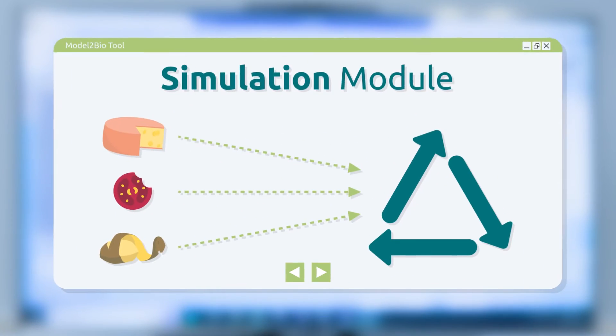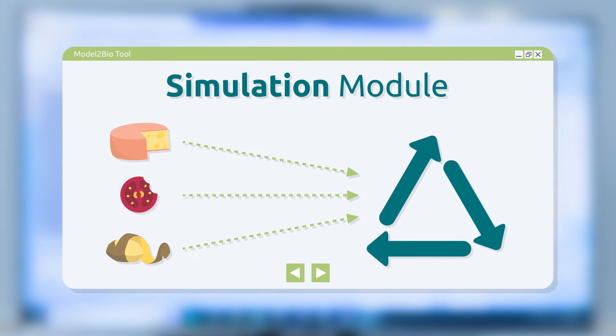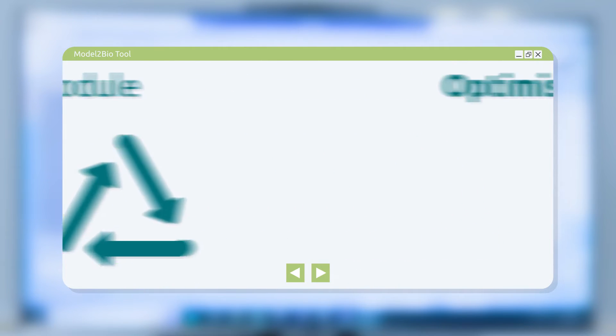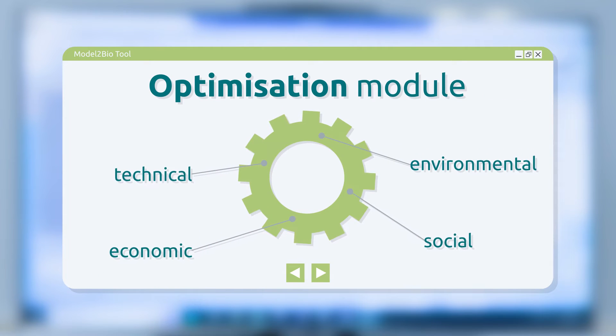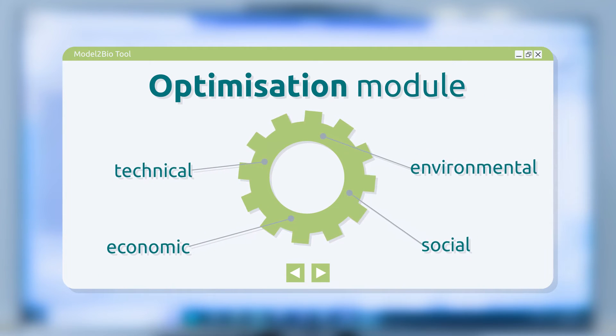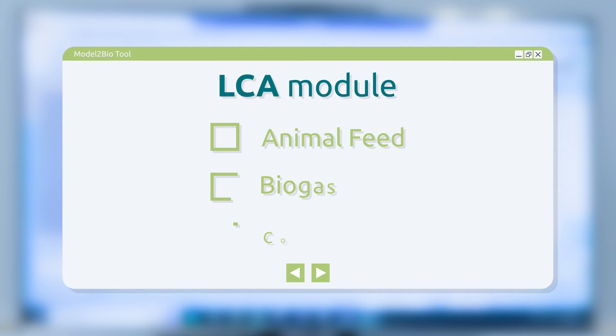The simulation module predicts and compares different scenarios for generating and recycling residual streams. The optimization algorithm identifies the best recycling route, taking into consideration technical, economic, environmental and social aspects. The LCA module evaluates the environmental impacts of the different recovery options and helps to select the most sustainable solution.